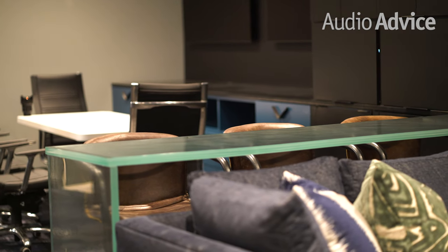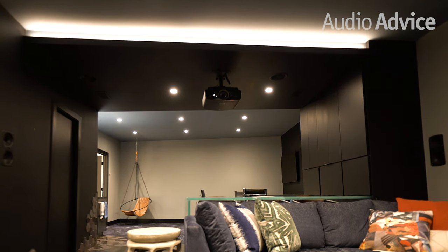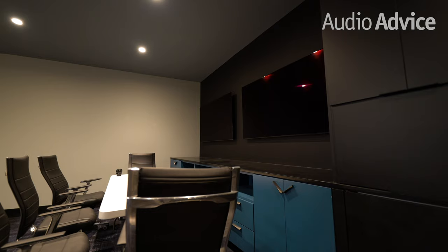One of the things to notice is that the black Sony projector almost completely fades away in the room because it's sitting on a ceiling that's now black, matched up with the black cabinets.